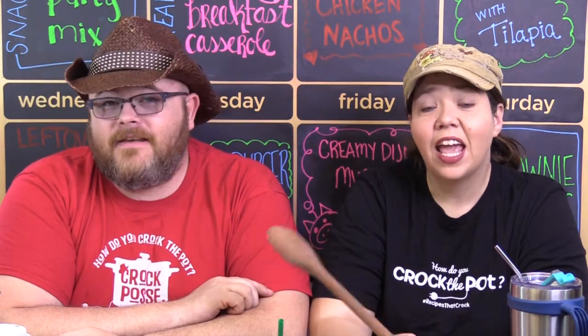Hi and welcome back to another edition of As Good As It Gets. I'm Chris, and I'm Mikey. This is a weekly chat from our kitchen where we answer your questions, all while having a whole lot of fun.